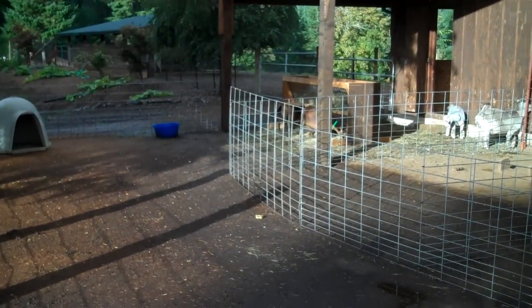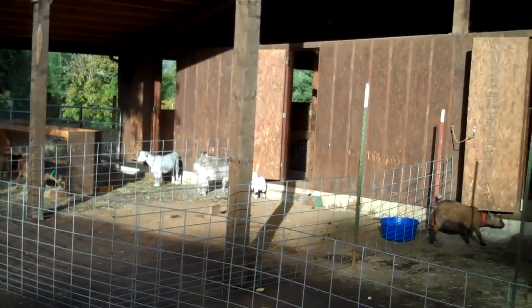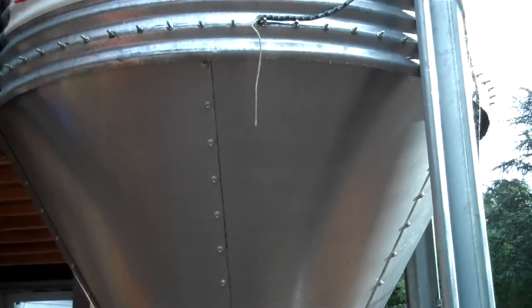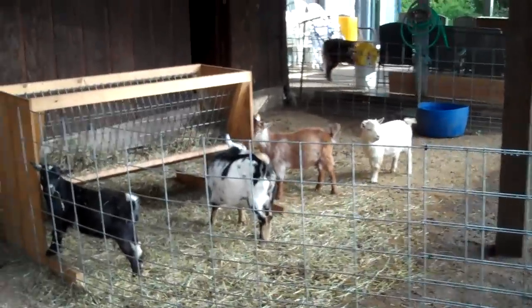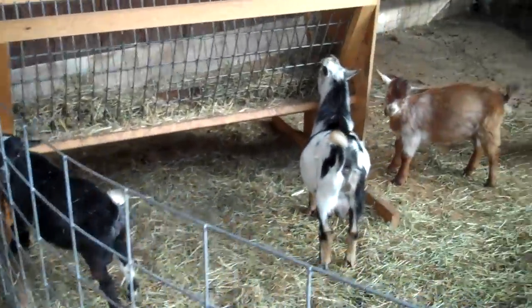There are some separate goat areas where they can put goats that are feeling a little under the weather or just need to be separated for some reason. There's a big feed hopper there. These are some yearling bucks that have to be separated.